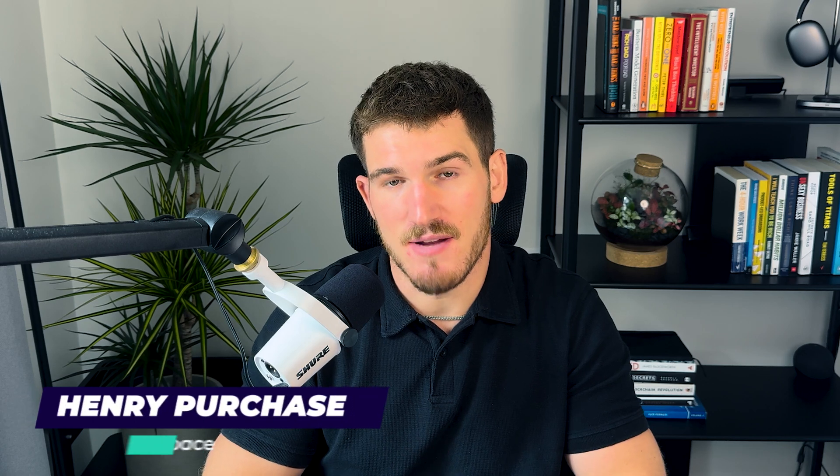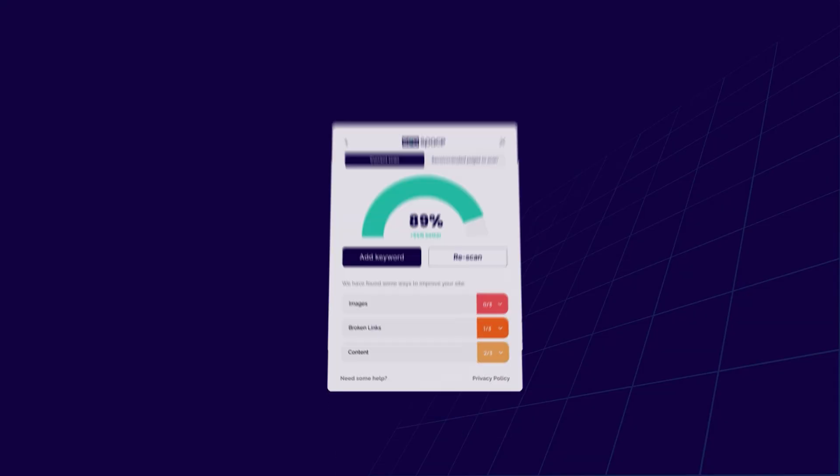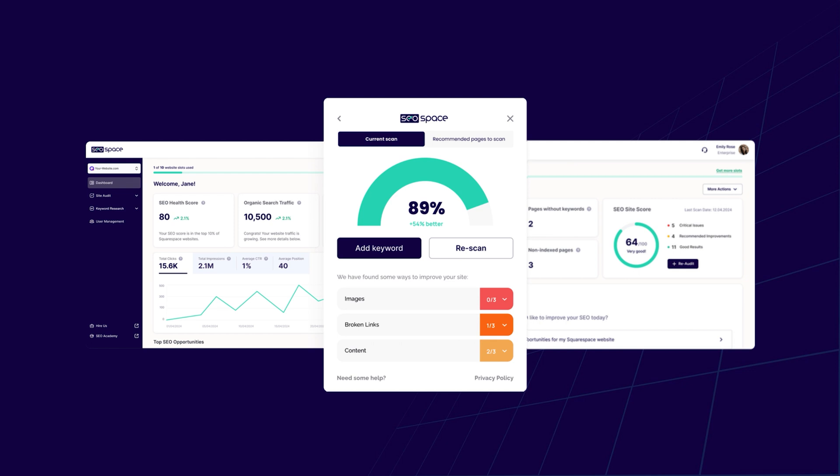For those of you that don't know me, my name is Henry Purchase and I'm the founder of SEO Space. We made the SEO plugin for Squarespace that's currently helping over 6,000 Squarespace users rank higher on Google and speed up their Squarespace website. In this video you're going to learn the lessons I've learned from working with those 6,000 sites.